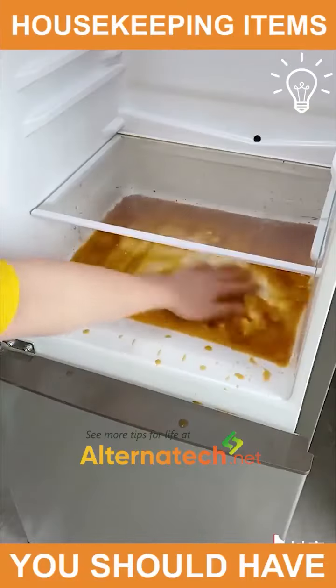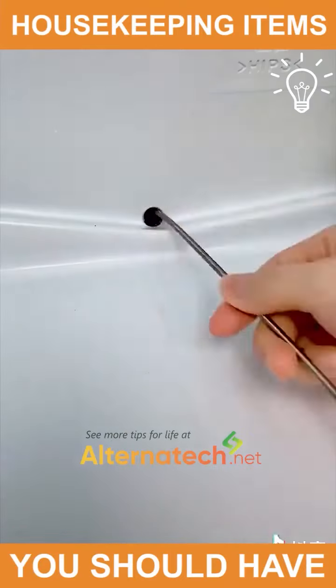Hello folks! We present you some housekeeping items that you should definitely have.